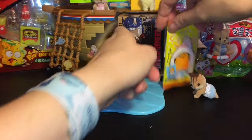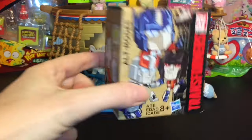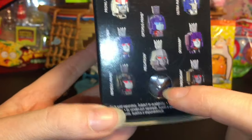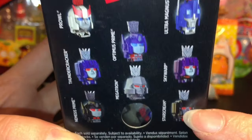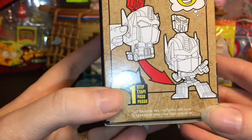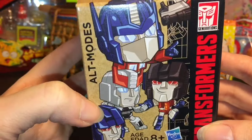First up, I've been dying to open this Transformers Alt Mode blind box. This is my first one. Here's a look at the ones you can get. There is a little cheat window and I'm really hoping that I have Starscream because he's one of my faves — Starscream the Decepticon. He's funny and apparently these are like a one-step transformation thing, so that's awesome.